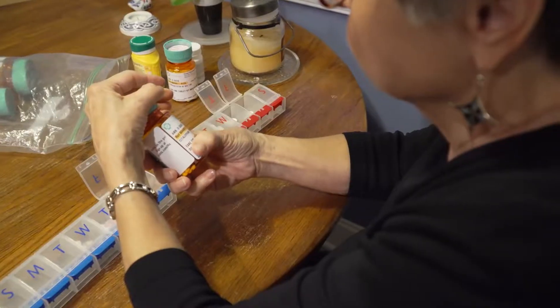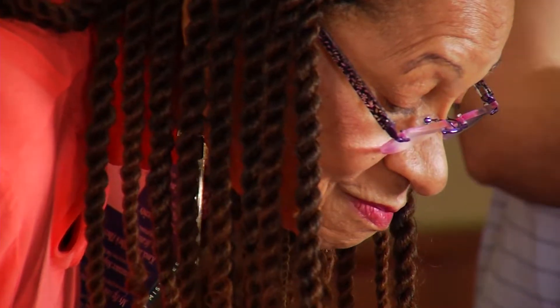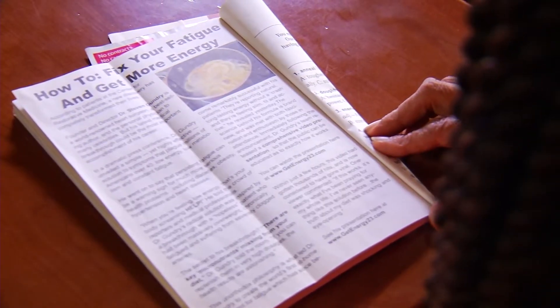A restaurant menu, the newspaper, even the instructions on your prescription bottle. Have the words been getting smaller or blurrier, or do you need reading glasses? Most patients tend to report this particularly between the ages of 40 and 45. As we age, some people may develop presbyopia, or the gradual loss of the eye's ability to focus on nearby objects.